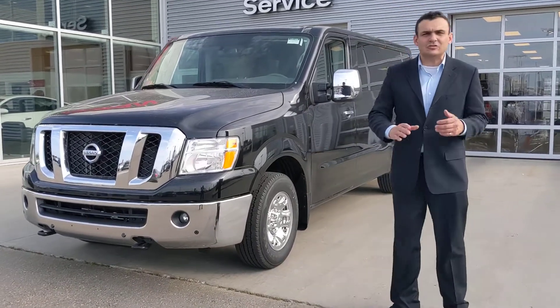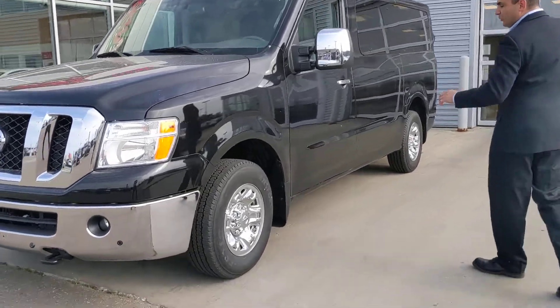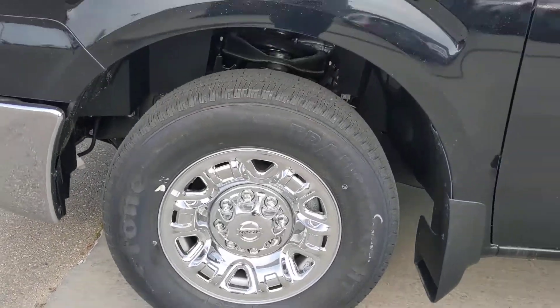Tow hook up front, and the front proximity sensors as well — make sure you're not hitting anything when you're parking. On the side you have the beautiful chrome wheels and the premium all-season tires already installed for you from the factory.